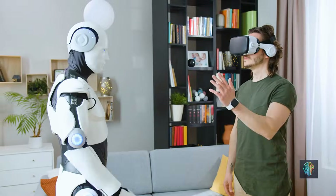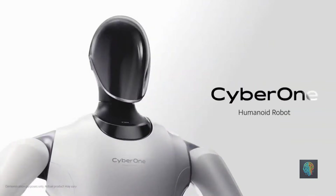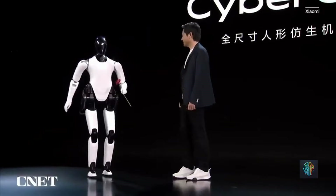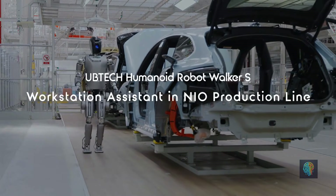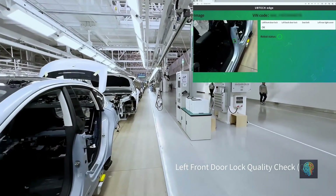Here's the bottom line: better depends on what you need. If you're looking for an affordable, functional robot that gets the job done, Chinese humanoid robots are a fantastic option. But if you're chasing cutting-edge performance and don't mind the cost, U.S. robots still lead the charge in high-tech innovation.